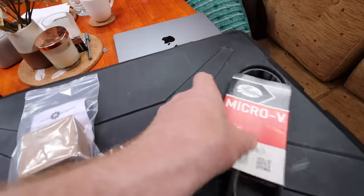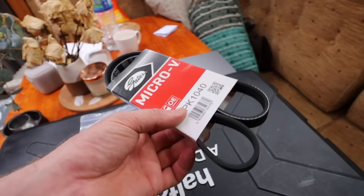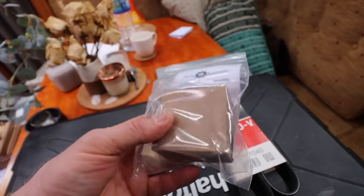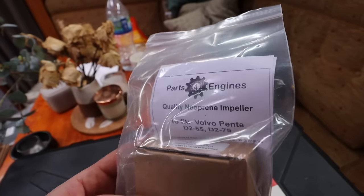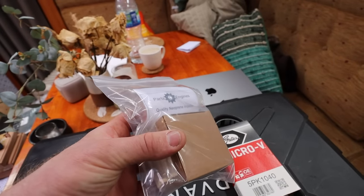Anyway, without further ado, let's get into it. A couple of bits I've purchased from a company called Parts for Engines - this is a brand new alternator belt, and here we have a raw water impeller. Again you can see the name of the company there: Parts for Engines. Amazing prices, and I've used them and never had a problem.